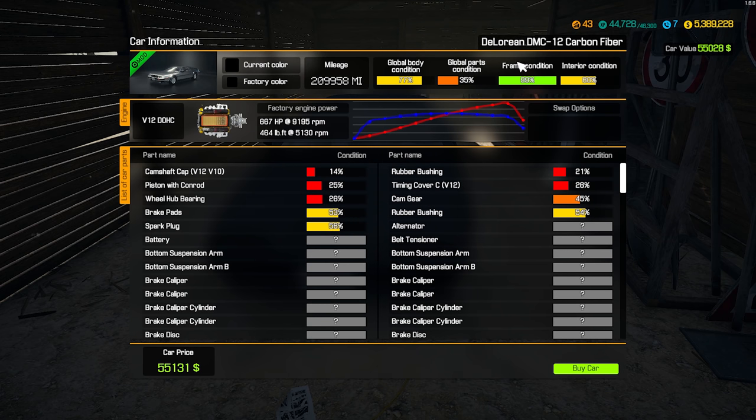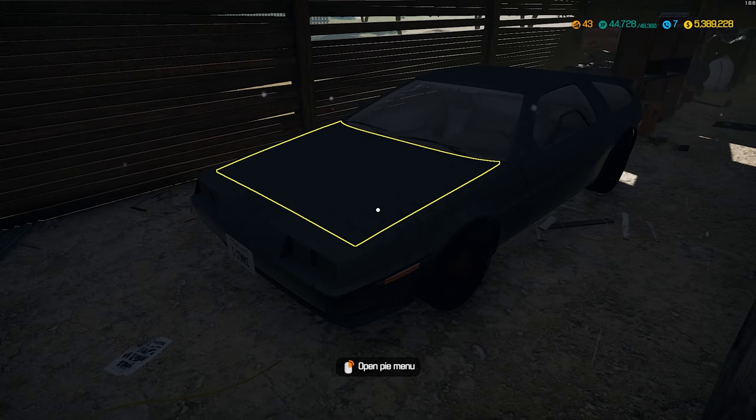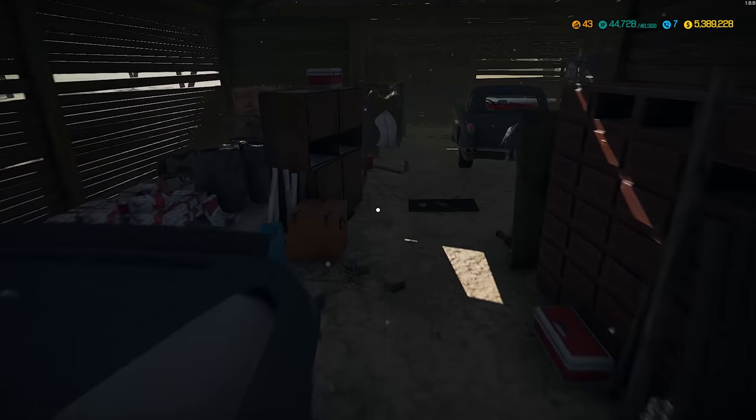We have a DeLorean DMC12 carbon fiber with a V12 in it. Wow, that can be fun. I mean we've done a DeLorean not long ago, but not with a V12 that's for sure.